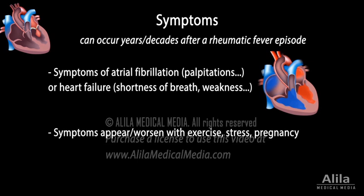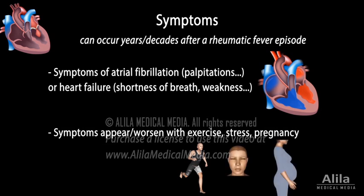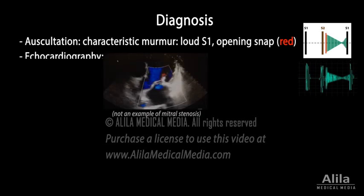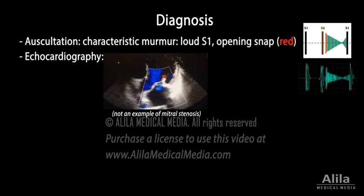Symptoms may appear or worsen with increased heart rate, such as during exercise or stress. Women may suddenly discover they have the condition as they become pregnant. Mitral stenosis produces a characteristic heart murmur that can be heard with a stethoscope.